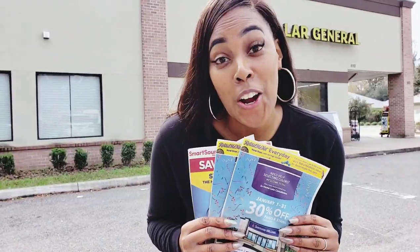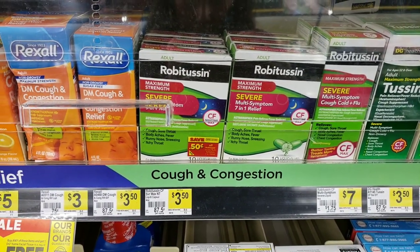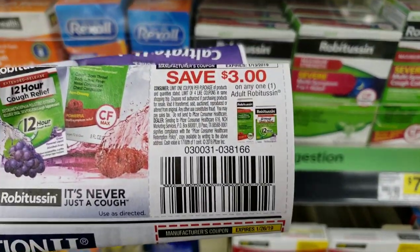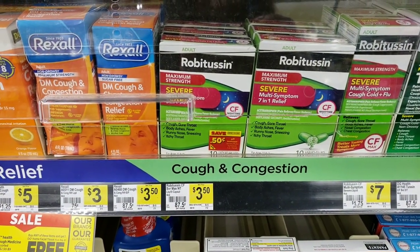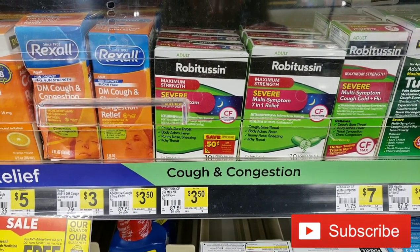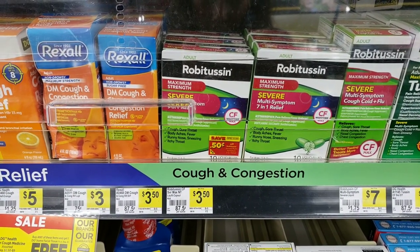The first item is the Robitussin, priced at $3.50. We have a coupon from the January 6 Retail Me Not insert for $3 off, making it only 50 cents for one. You pick up one for $3.50, use that $3 off coupon from the January 6 Retail Me Not insert, and pay only 50 cents.